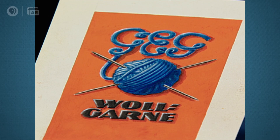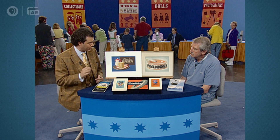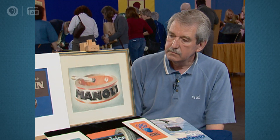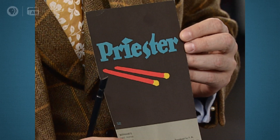Lucian Bernhard began his poster career in Germany. He created something called the object poster, where when he was making an advertisement, he chose only to illustrate that object. And in fact, we have a copy of his first object poster — it's for Priester matches. That's his first? It's his first object poster, done in 1906.